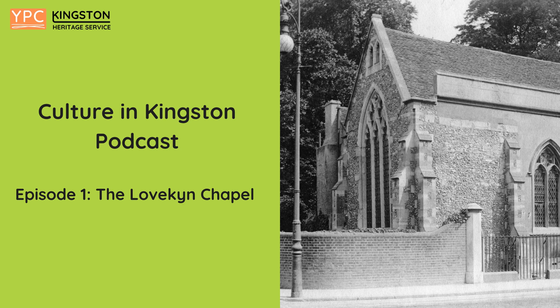Welcome to this Heritage Trail podcast exploring Kingston-upon-Thames. In this episode, we discover the oldest complete building in the area within the heart of Kingston. Standing on the corner of Queen Elizabeth Road and London Road by Kingston Grammar School, the Lovkin Chapel is a grade 2 listed building and the last freestanding chantry chapel in Britain.